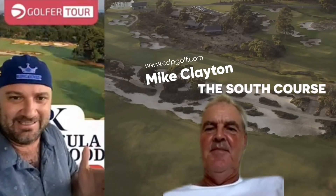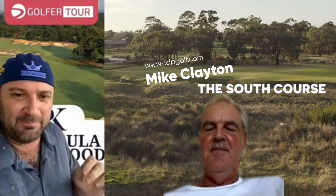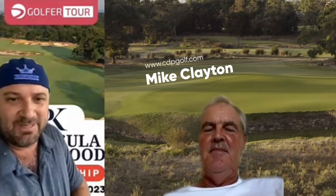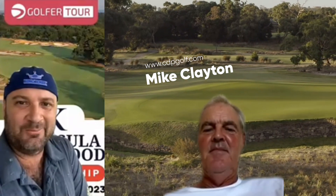Alright, Golfer Tour, special treat for you — Mike Clayton himself. We're off to PK, Peninsula Kingswood, one of the designers. We've got 88 people setting it up, maybe a few more. What advice do you have? Tell me a bit about Peninsula Kingswood.